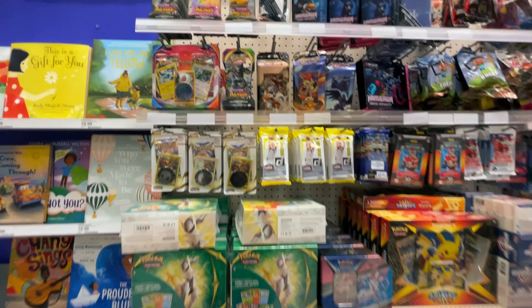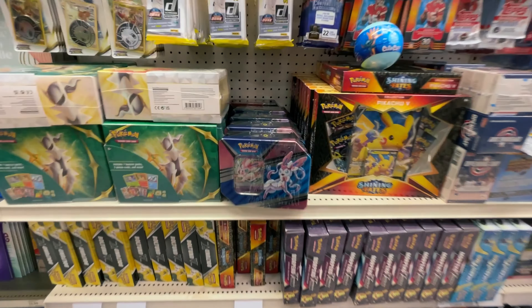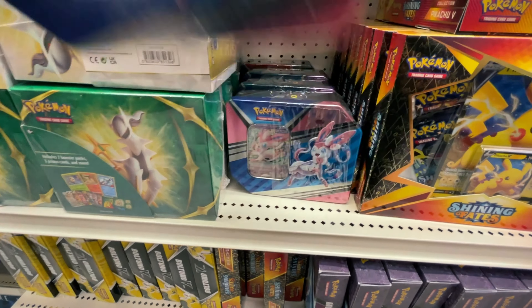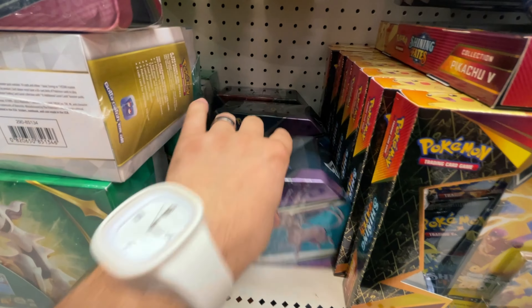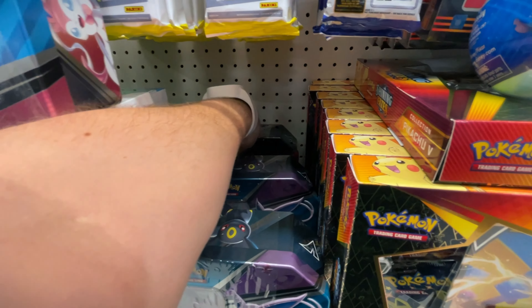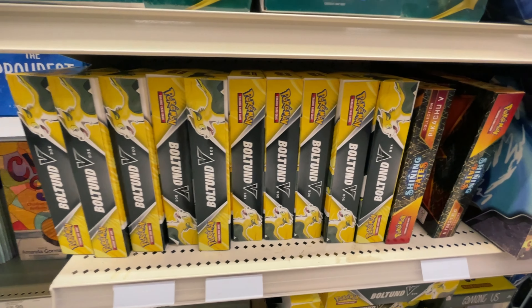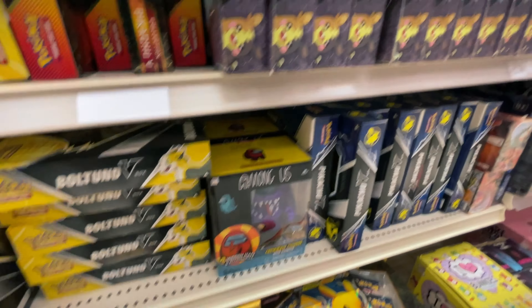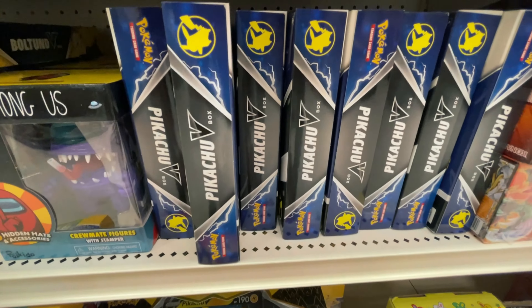All right, let's see what we got here. They do have these new Eeveelution tins, these are pretty cool — got the Sylveon one. Nice, they do have the Umbreon one. We also got the Boltion V boxes and some Shining Fates Pikachu boxes, more Pikachu V Union boxes, the non-Shining Fates ones. I did enjoy opening this last time, so maybe we'll get another one of these. All right, we successfully hit a restock!